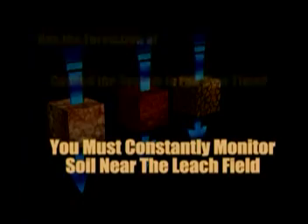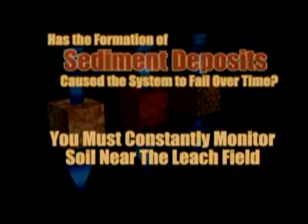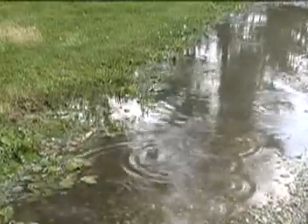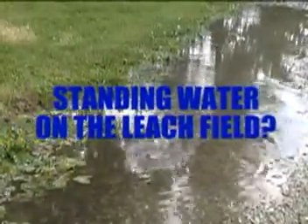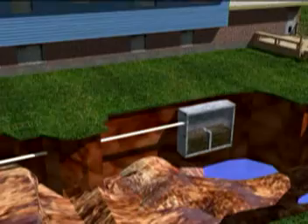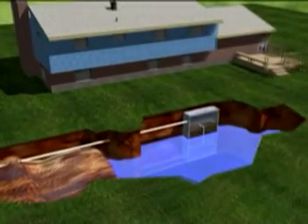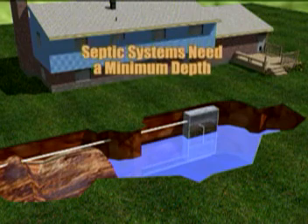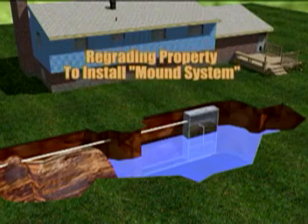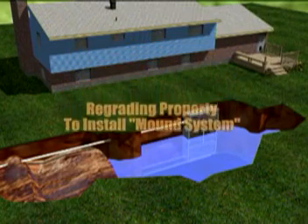You must constantly monitor the soil near the leach field to assure that the sediment deposits and the biomat that forms haven't caused the system to fail over time. Standing water over a leach field after a heavy rain is one sign of possible system failure. Another critical aspect to consider is the level of the water table on your proposed installation site. Septic systems need a minimum depth requirement, which can be hard to meet in many instances, or would require regrading your property to install a mound system. Mound systems are costly and can be unsightly.